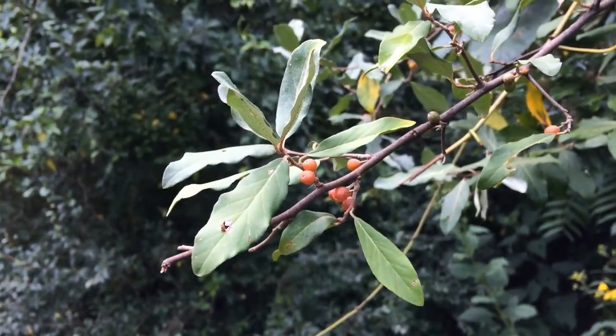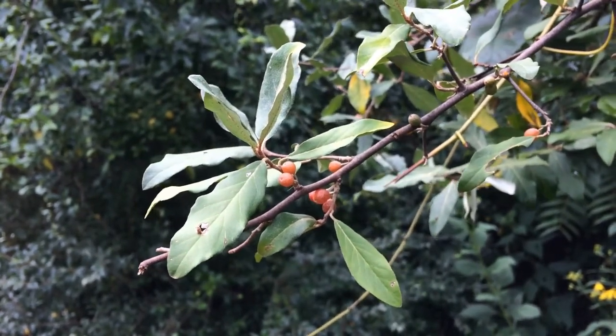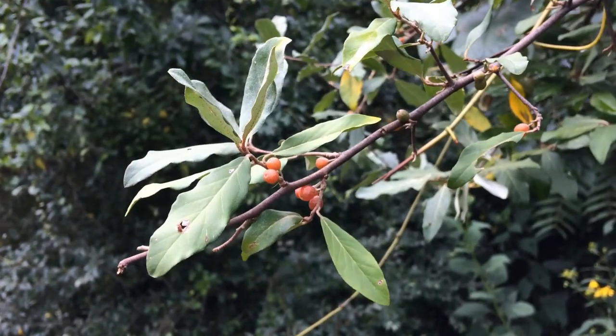Autumn olive can also change the nitrogen cycle of a site and provides poor nesting sites for birds, much like the bush honeysuckle. It can be controlled mechanically if you're able to remove the entire root system. Mowing is only effective if followed up with an herbicide application. You can apply glyphosate, triclopyr, or a combination as a foliar spray, or apply a triclopyr product to cut stumps or as a basal bark spray.